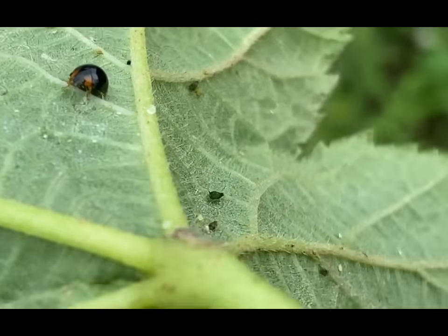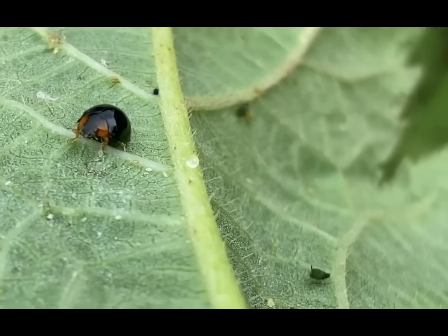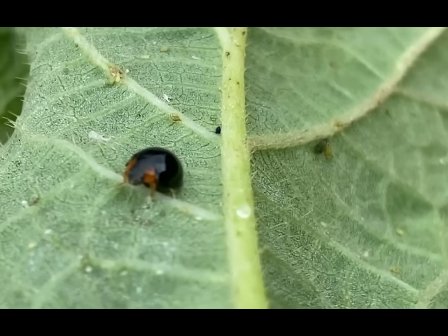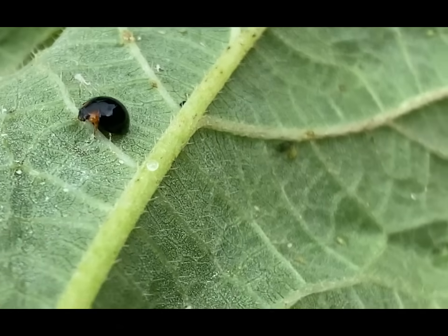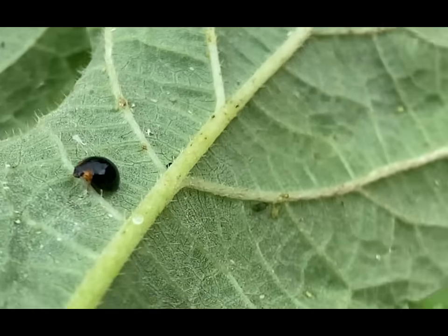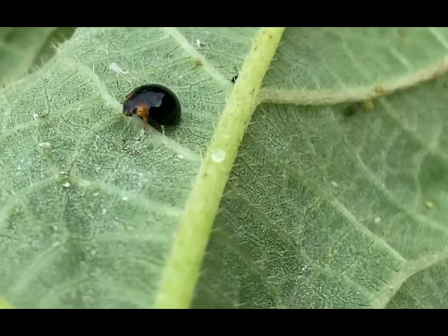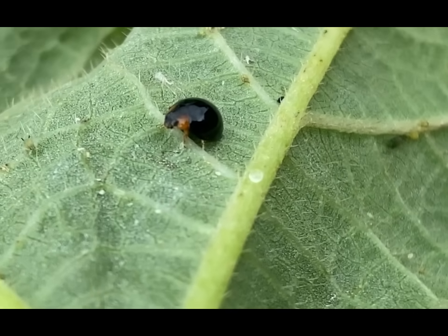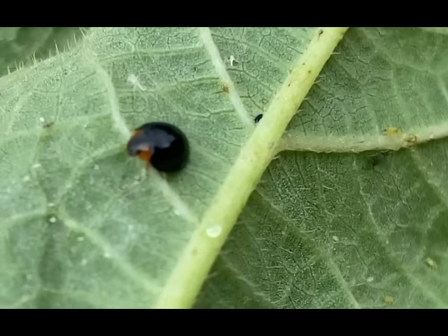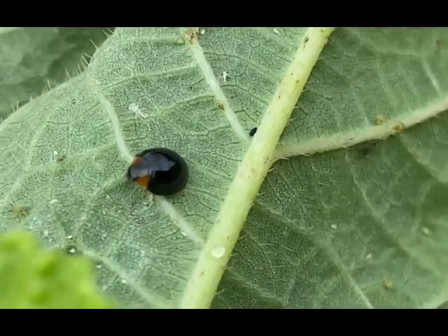Their voracious appetite for these pests makes them valuable for natural pest control. Steel Blue Lady Beetles undergo complete metamorphosis, which includes four life stages: egg, larva, pupae, and adult. The eggs are usually laid near an aphid colony to provide an immediate food source for the hatching larvae. Larvae resemble tiny alligators with segmented bodies and are also voracious predators. After several larval stages, they pupate and emerge as adults.